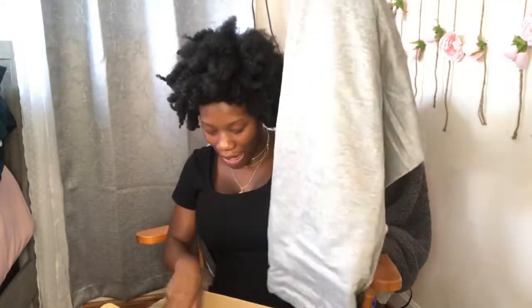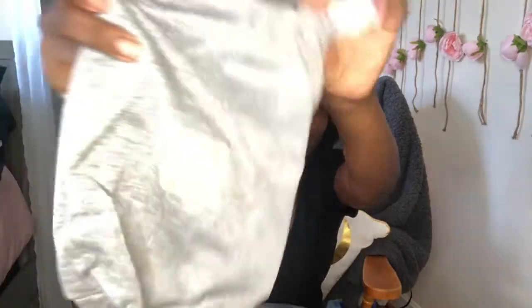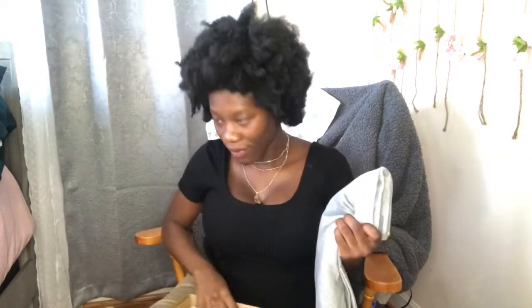And on to the wrap — the material is amazing! They even have a little bag that you can put your wrap in when you're not using it, and this is their logo right here. It says 'Kea Babies' — so cute. I am in love; this material is everything. As of right now Judah is sleeping, so whenever he wakes I'll show you guys how I wrap him.